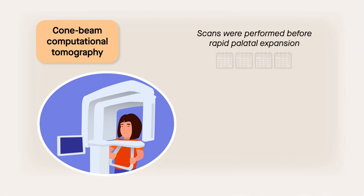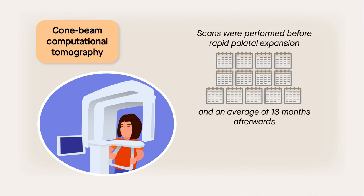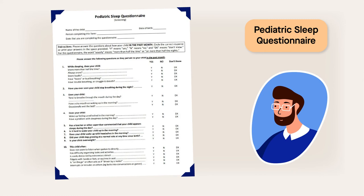Scans were performed before rapid palatal expansion and afterwards, on average 13 months later. Participants also completed a pediatric sleep questionnaire before and after expansion. The questionnaire asked about common symptoms of sleep-disordered breathing, including snoring, difficulty breathing during sleep, and attention issues.